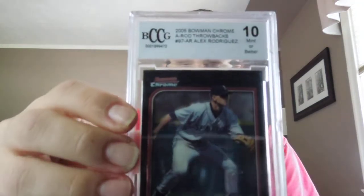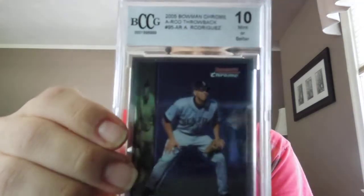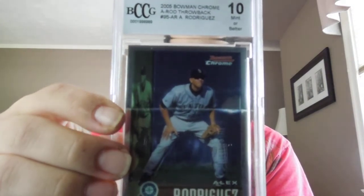I bought a couple cards from Ken, and I get a whole brick here. I just popped the top and saw two graded cards holding everything together. We've got a BCCG 2005 Bowman Chrome A-Rod Throwback on the Mariners — ten or better, mint — and another one: 2005 Bowman Chrome A-Rod Throwback, also ten or better. Not the biggest A-Rod fan, but he's starting to heat up — we need him to play better, need him to start hitting.